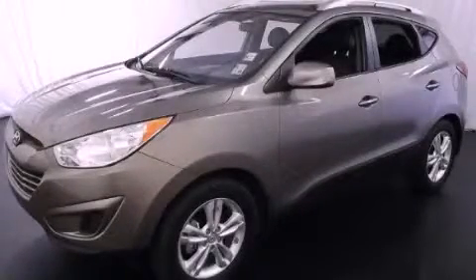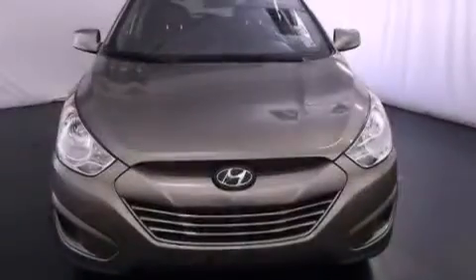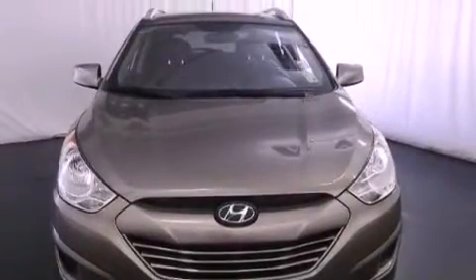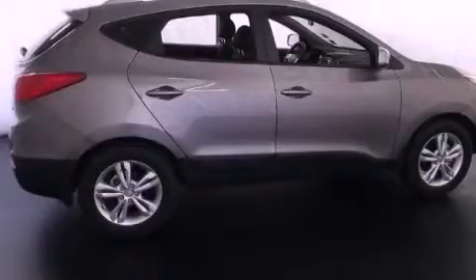This is a 2011 Hyundai Tucson, a great blend of utility, comfort, and style. It has a four-cylinder engine and a six-speed automatic transmission.